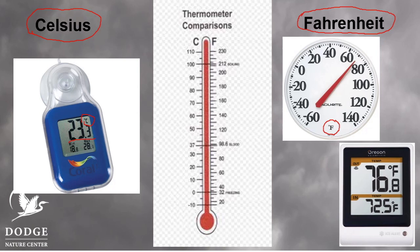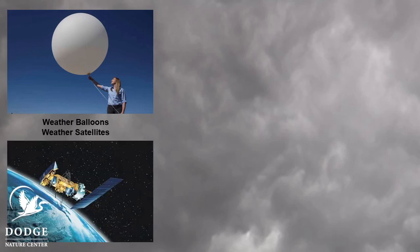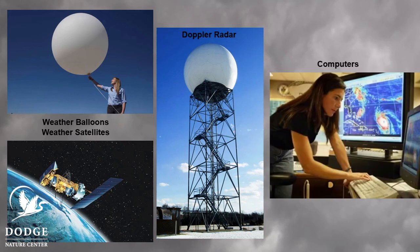Thermometers aren't the only tools that meteorologists need to predict the weather. One tool meteorologists use are weather balloons. Looking down on Earth from space, satellites help us collect information about big systems of weather that are moving around. Doppler radar is another way that scientists can collect information about weather. And last, there are computers — computers allow scientists to take all of the different information they've collected and then predict what the weather will be like tomorrow or maybe even the next week.